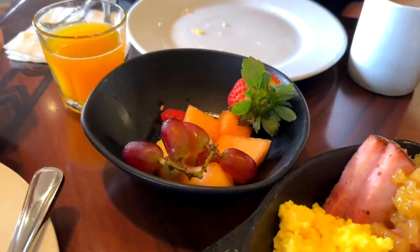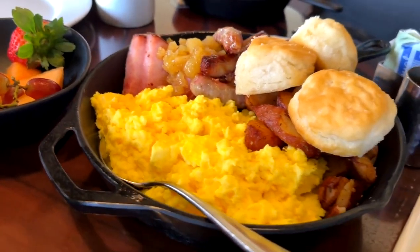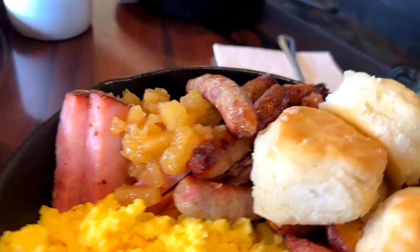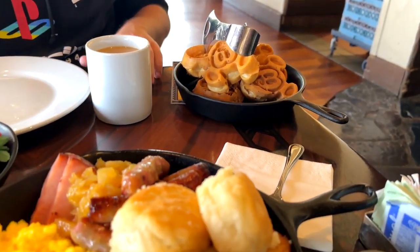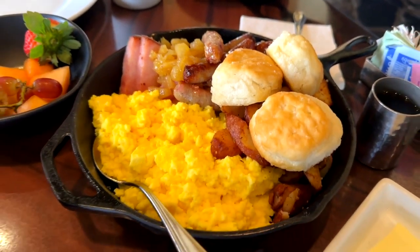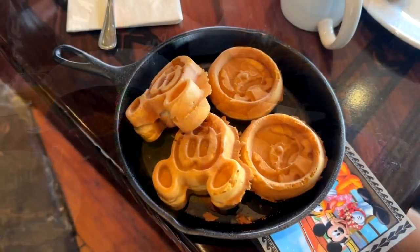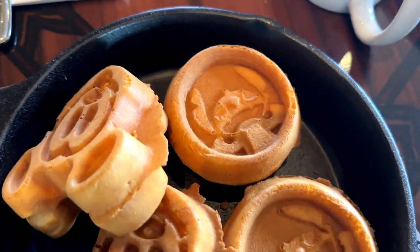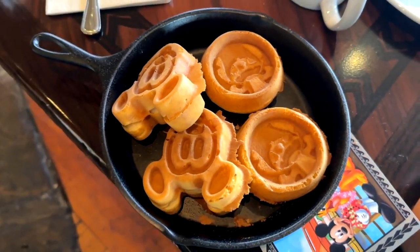When the food comes out, you get a bowl of fresh fruit — some pineapple and watermelon — along with eggs, sausage, Hawaiian ham with pineapple, potatoes, biscuits, waffles, and syrup. We'll take a closer look at these components. Most people are familiar with the Mickey waffles, but you also get Stitch waffles here, which is super cute. They're standard waffles, nothing special, but they're just cute.